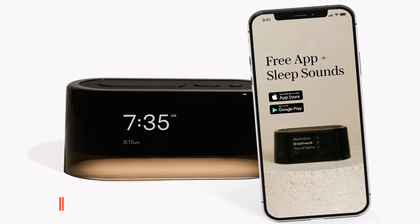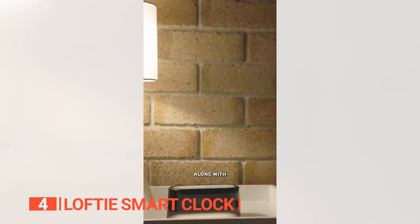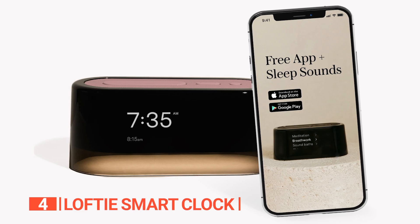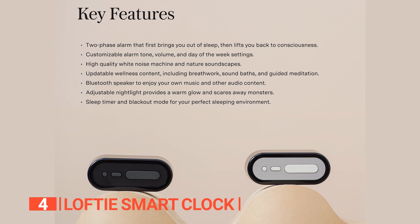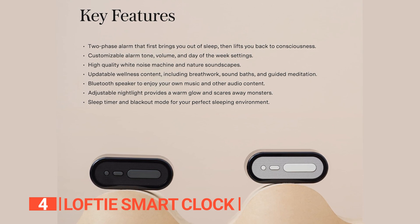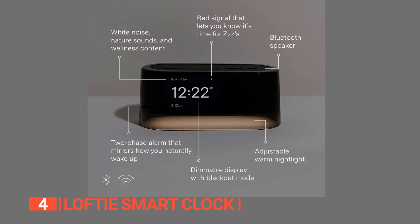Up next in fourth place is the Loftie Smart Clock. This is a sleek and minimalistic alarm clock that features a two-phase wake-up system to gently ease you out of sleep. It's also portable and battery-powered, so you can take it with you wherever you go. The first phase of the wake-up system gradually increases the light output from the clock, mimicking the natural sunrise. The second phase plays soothing sounds to help you wake up feeling refreshed and alert.